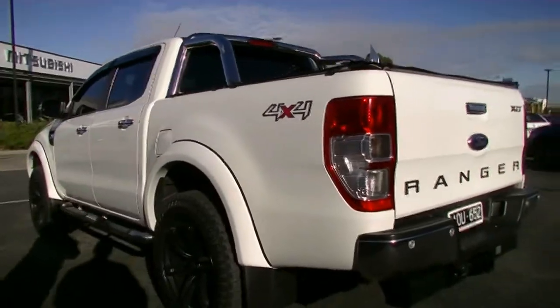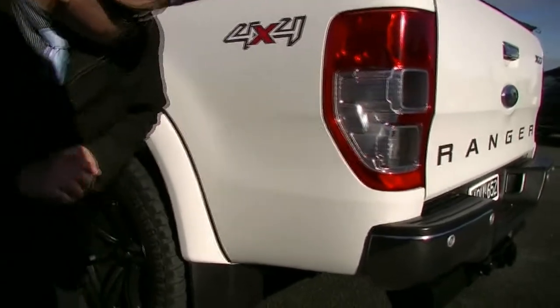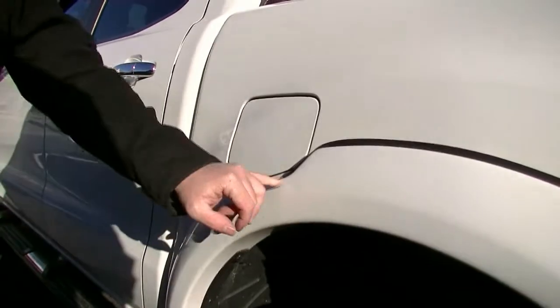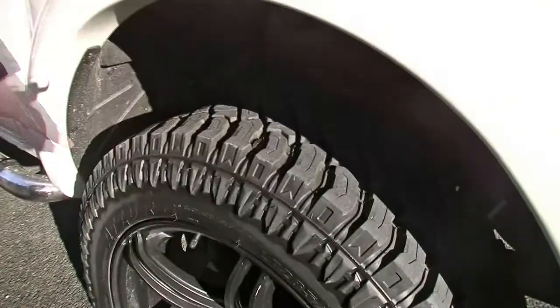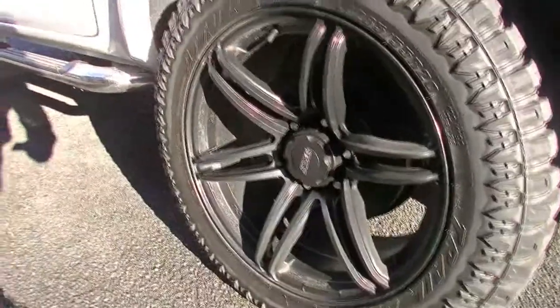Having a look at the condition of the paintwork here for you — really, really good so far. Now the first couple of marks I've found: just here there's a little bit of a stone chip, probably from when they're fuelling it up. Having a look at our tyre — a little bit of tread on that, fantastic tread — and once again looking at the alloy rim, perfect condition there too.